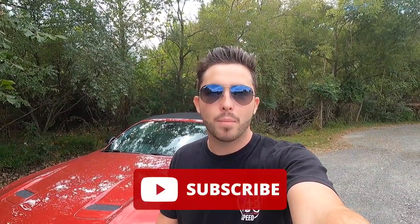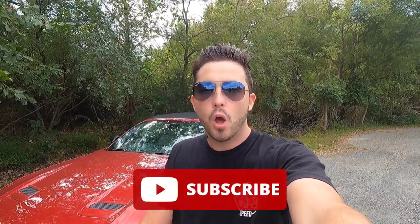Before we get into the exterior and performance part of this video, I greatly appreciate it if each and every one of you guys would give this video a big thumbs up, hit that subscribe button, and leave a comment in the comment section down below. All those likes, comments, and subscriptions really help my channel in the YouTube algorithm and YouTube will promote my videos more.